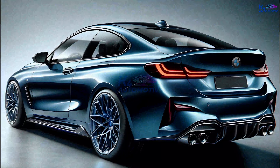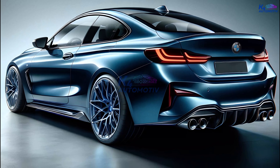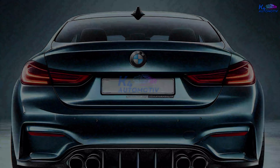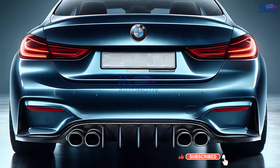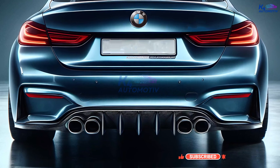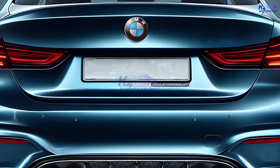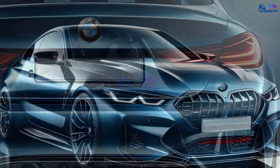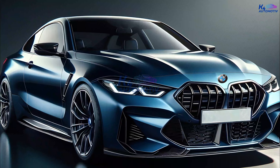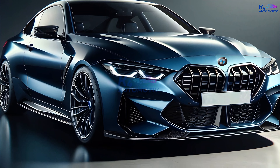But the M850i Grand Coupe isn't just good-looking — it also has some real power. A 4.4-liter twin-turbocharged engine is located under the hood, making 523 hp and 553 lb-ft of torque. Paired with an 8-speed automatic gearbox and BMW's xDrive all-wheel drive system, the M850i Grand Coupe can go from 0 to 60 mph in just 3.6 seconds.